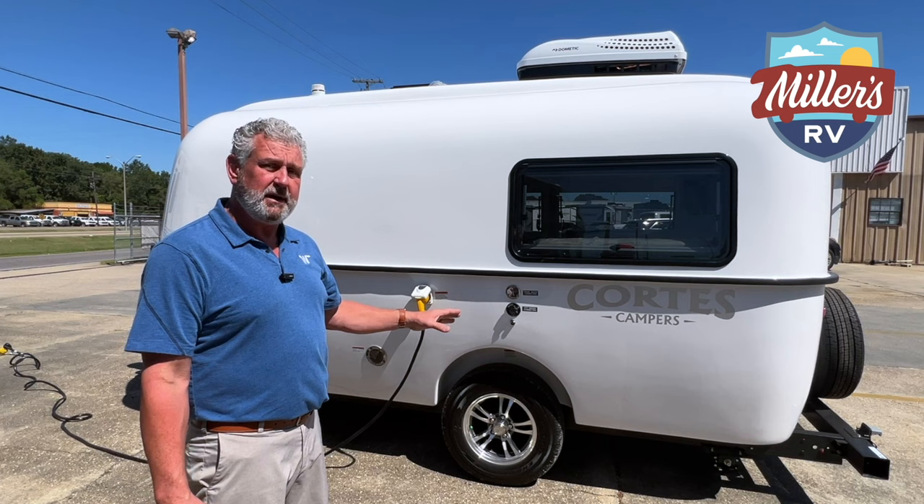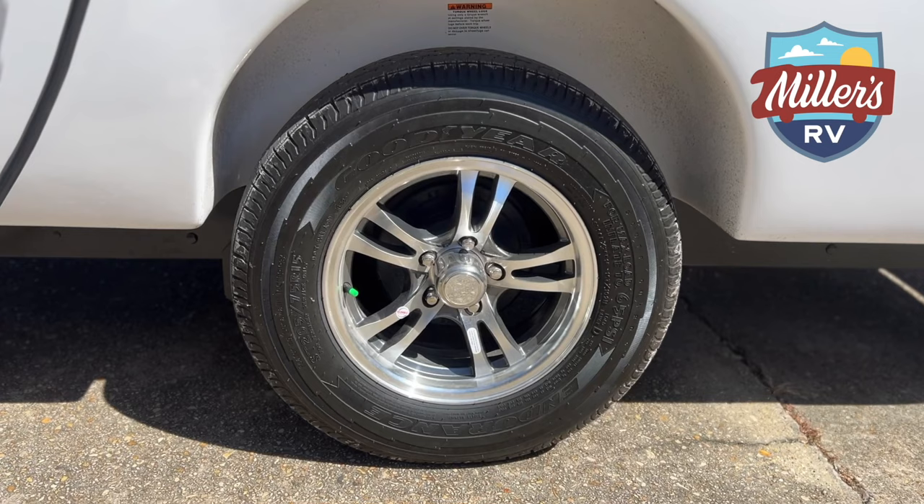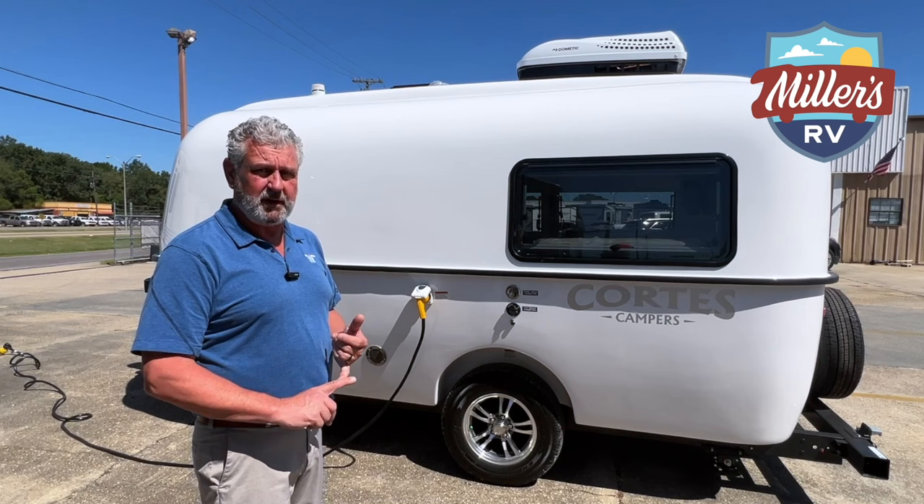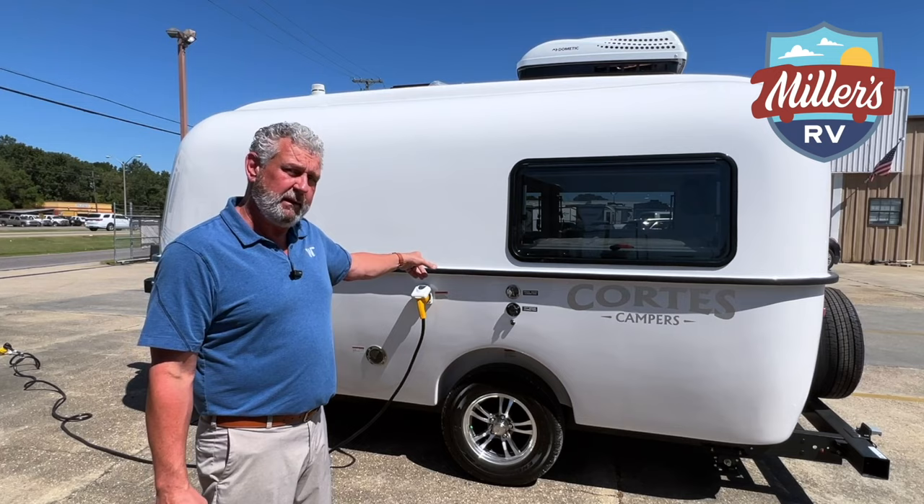We went ahead and upgraded this one and put the aluminum wheels on it - it just gives the coach a better look on the outside. This coach is available right now in three different colors. This is the white, which is the one they built first. Next week we're going to have a seafoam green come in, and then two weeks after that they've got a bright blue coming out.